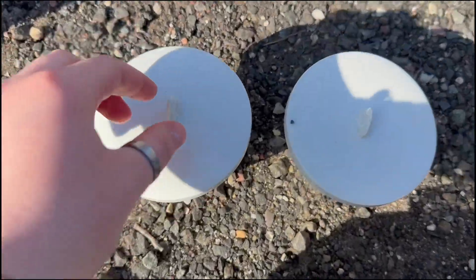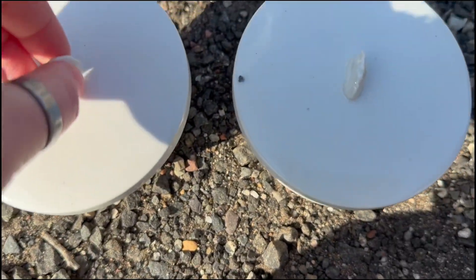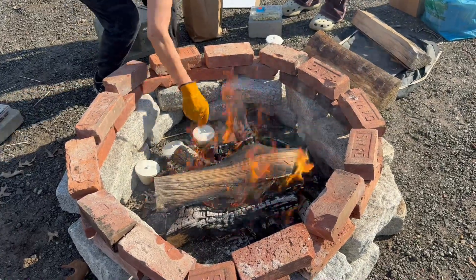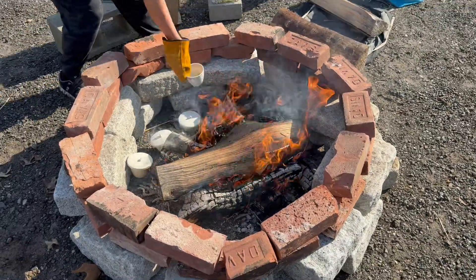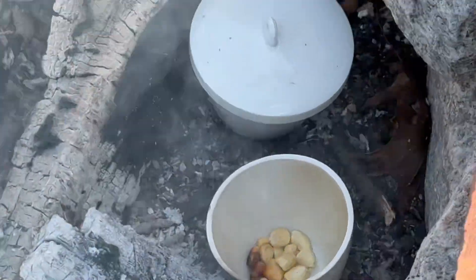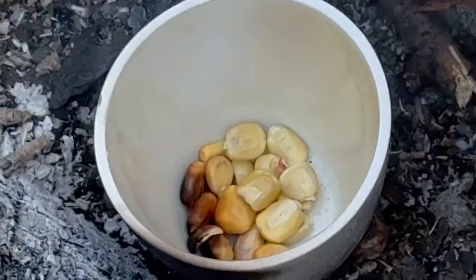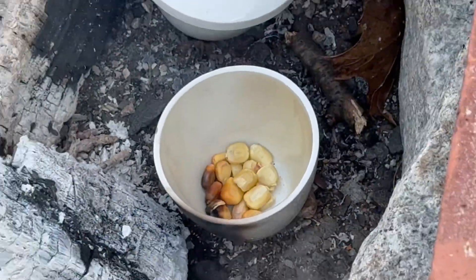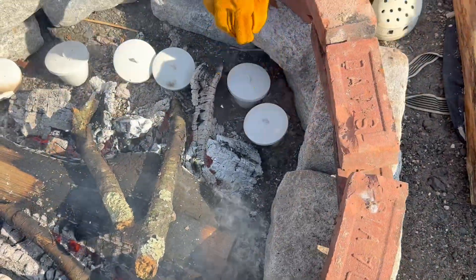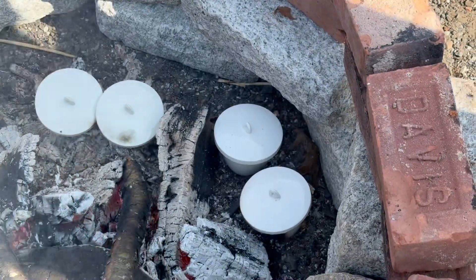We put about 20 dry and nixtamalized kernels into ceramic crucibles and placed them into our roaring fire. We let them cook for about an hour and a half, checking on our test kernels about every 20 to 30 minutes, and what we found after was actually really, really surprising. Because we continued to open and close the two test crucibles, we decided not to include anything related to those test kernels in our final results — we just wanted to see how cooked our kernels were and when we could stop.